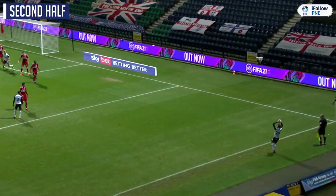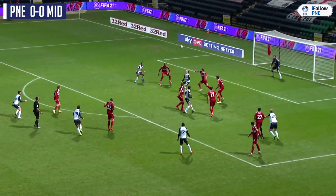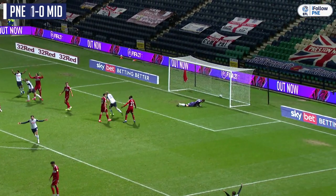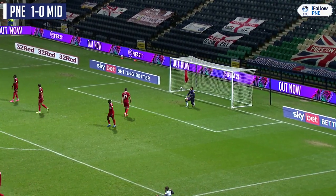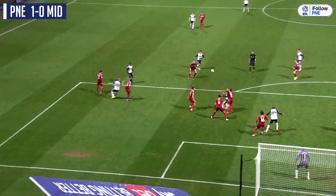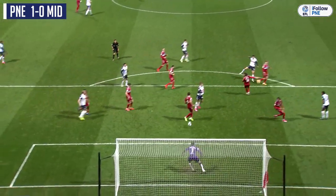To the front post area for the flick on, and he does flick it on well, and here's Potts — just wouldn't sit. It does for Ledsen! And it's sneaked all the way through; I think it might have hit Potts. And Preston don't care how it's gone in, because they've scored. It's a scruffy goal, but it's one that they really needed here.